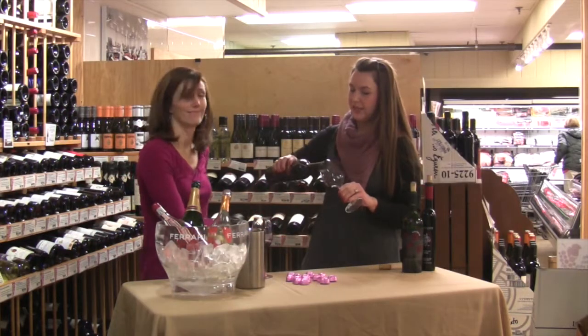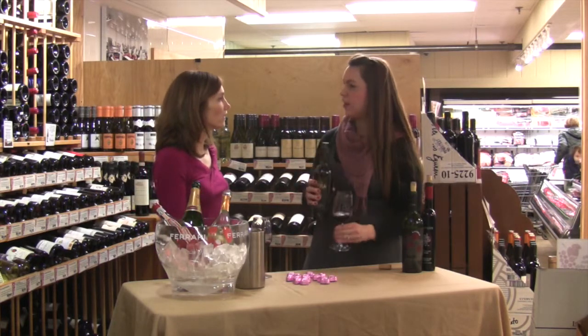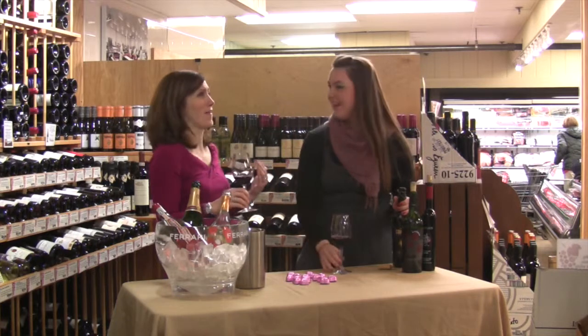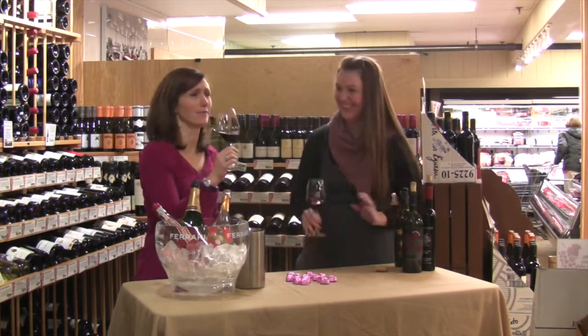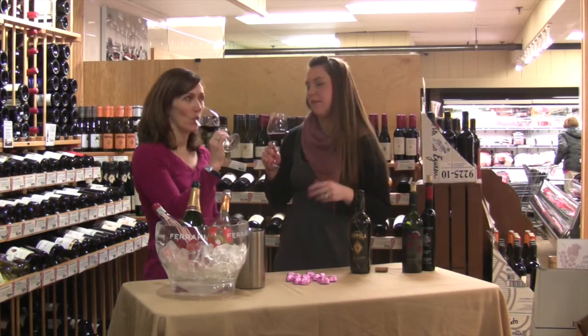This is what we'd call a sluggable red wine. The price point is $17.99. I served this on Christmas Eve with prime rib as my house pour. It's Christmas Eve, so I'm not afraid to spend $18. So here is the Coppola Claret — a really cool bottle and a great wine.